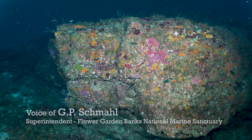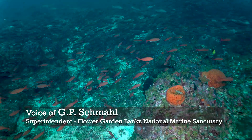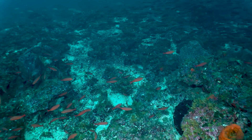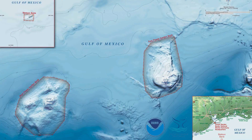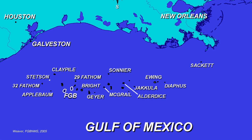My name is G.P. Schmall. I'm the superintendent of the Flower Garden Banks National Marine Sanctuary. The Flower Garden Banks National Marine Sanctuary includes three major banks: the East Flower Garden Bank, West Flower Garden Bank, and Stetson Bank. But those are only three of dozens of reefs and banks that occur along the edge of the continental shelf in this part of the Gulf of Mexico.